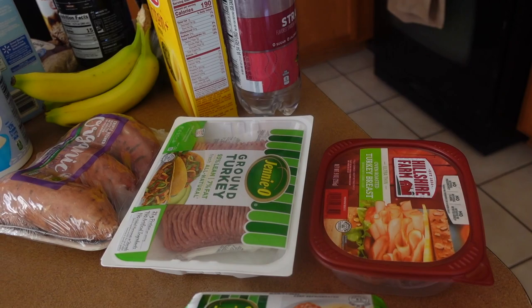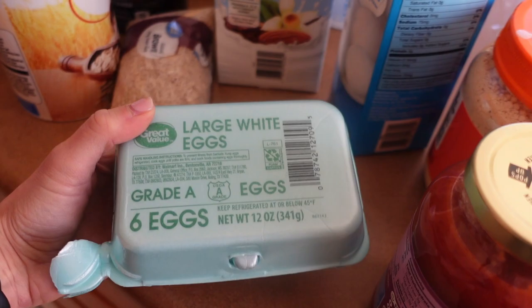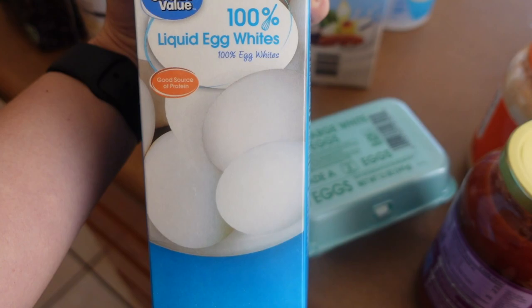I'll always have ground turkey or chicken. I also got turkey breast lunch meat for sandwiches if I want a sandwich in the afternoon. I got a six pack of eggs because I like to make avocado toast with an egg on top, and I also got liquid egg whites — they're the best for scrambled eggs or omelets.